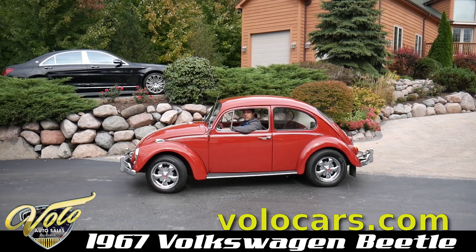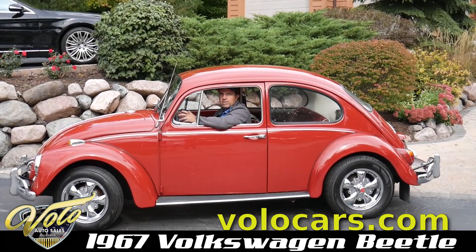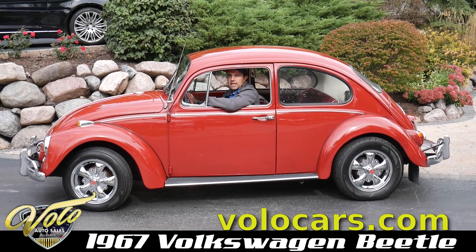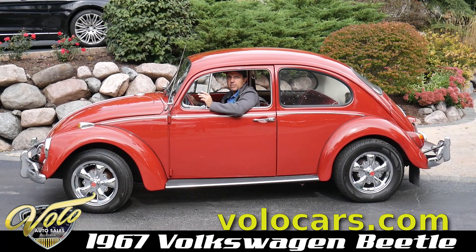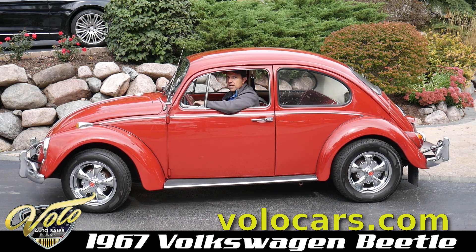It's a really sharp looking little Beetle. California car. Very clean, very well restored. It's got the great looking wheels on there, and it also includes the originals. It's an exceptionally nice car. Really sharp.